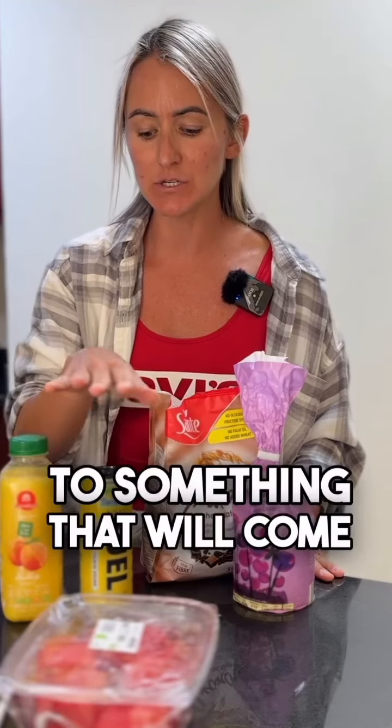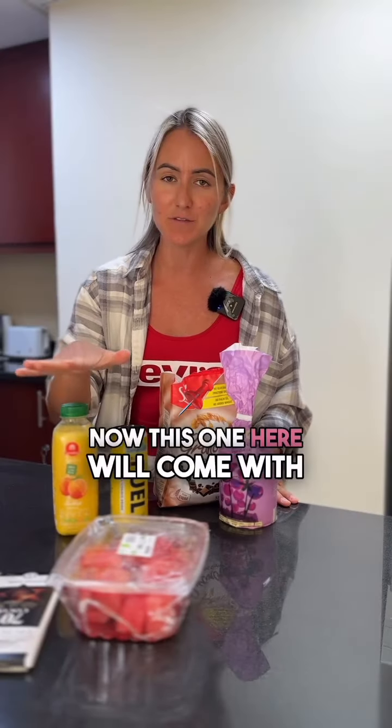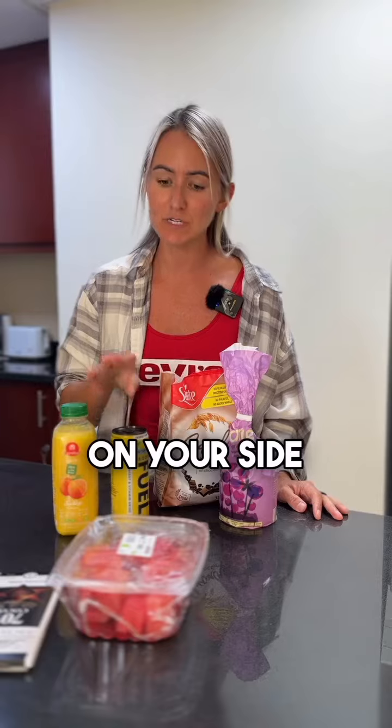Number three, I swapped all healthy juices to something that comes with zero calories. Now this one here comes with 250 calories, and this is only one calorie — and when weight loss is the goal, this will be on your side.